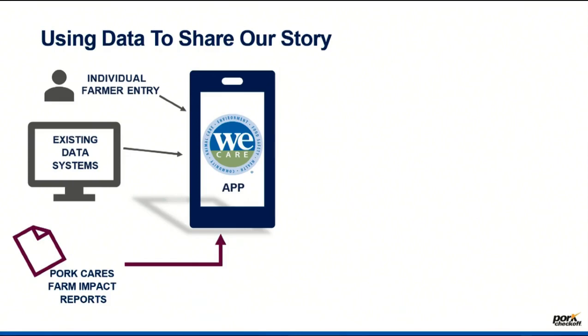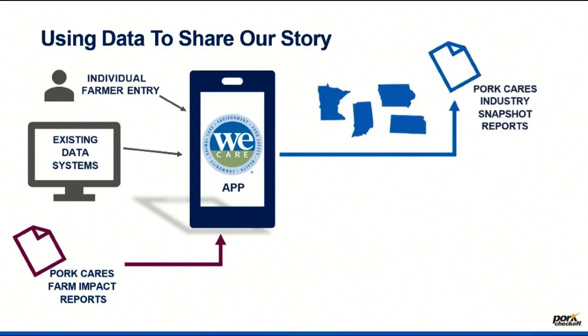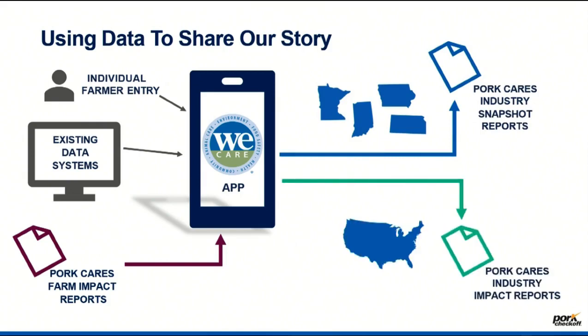This is what this looks like — a Pork Cares Farm Impact Report. That's your individual report for your operation. It tells what you do and takes your practices and converts those into an environmental outcome. It's not something easily done by any individual: to take cover crops or LED lights in your barns and actually show a quantified greenhouse gas reduction. This tool can do that for you. You can imagine that the output of the industry doing that can lead to reports not only for use here in Iowa around what Iowa producers are doing, but also for taking to folks around the world to talk about what the U.S. pork industry is doing.